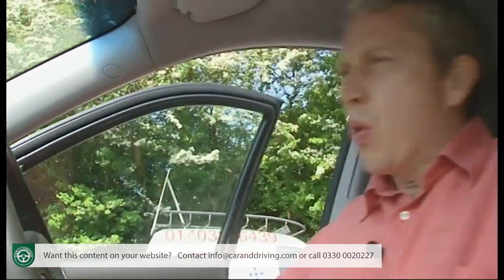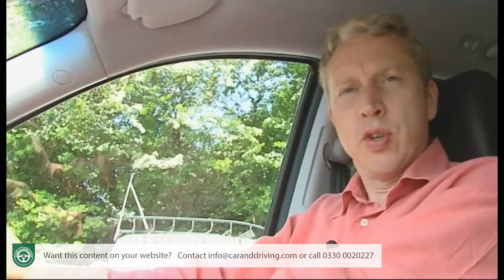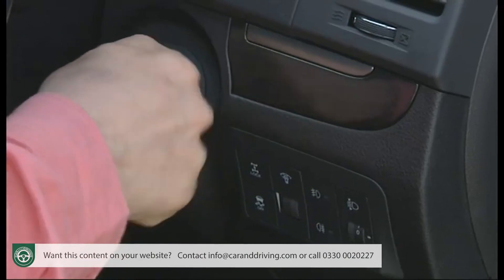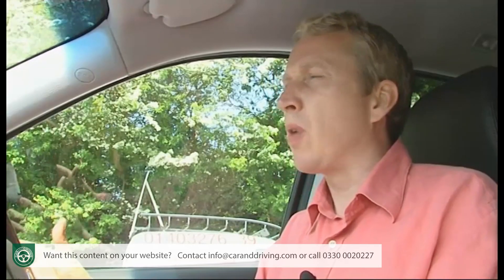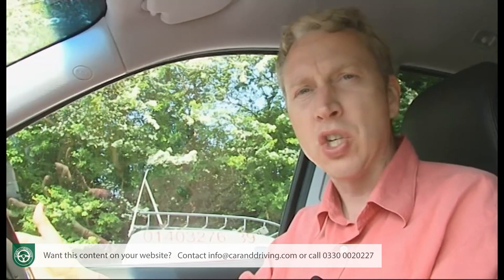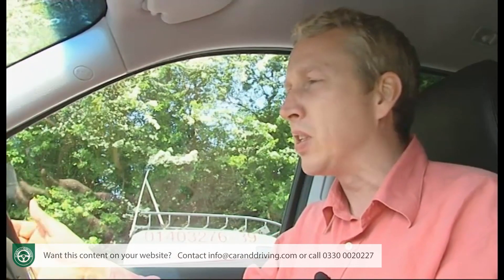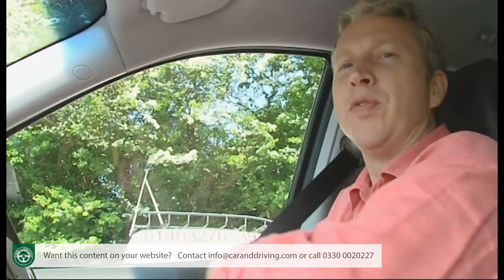Climb behind the wheel and there's the commanding driving position that SUV buyers like so much. Even better news comes when you twist the ignition key — instead of the tractor-like rumble that you used to have to expect from a large four-cylinder Korean-built diesel engine, there's a smooth thrum from a 2.2 litre diesel unit that develops a hugely impressive 194 brake horsepower.